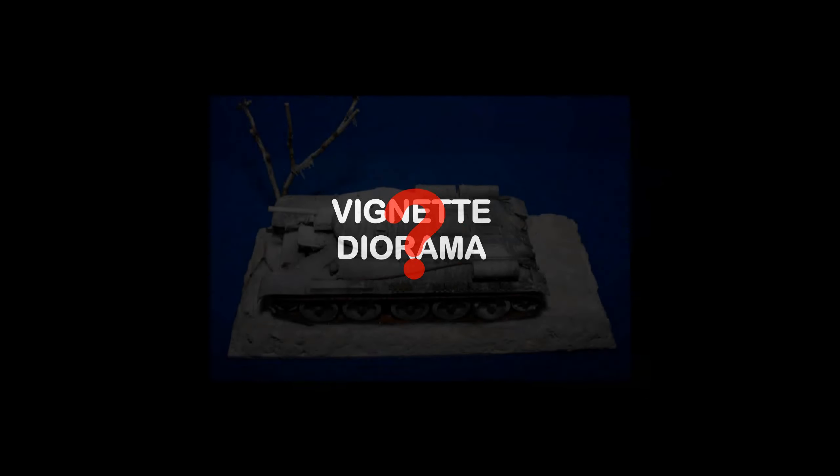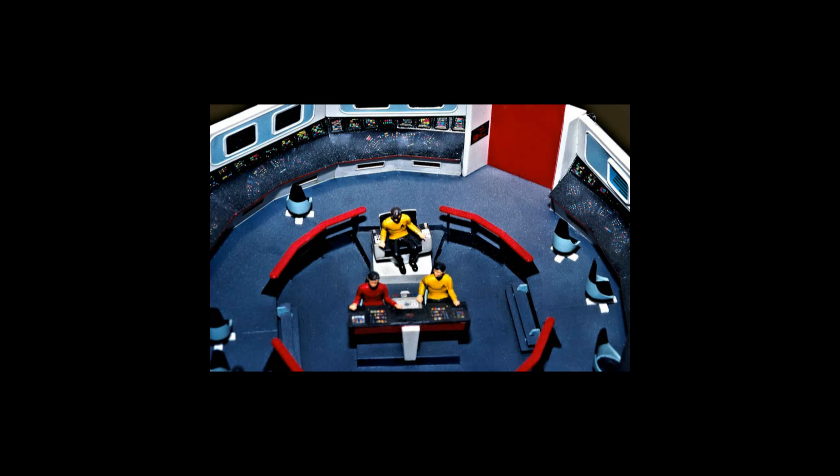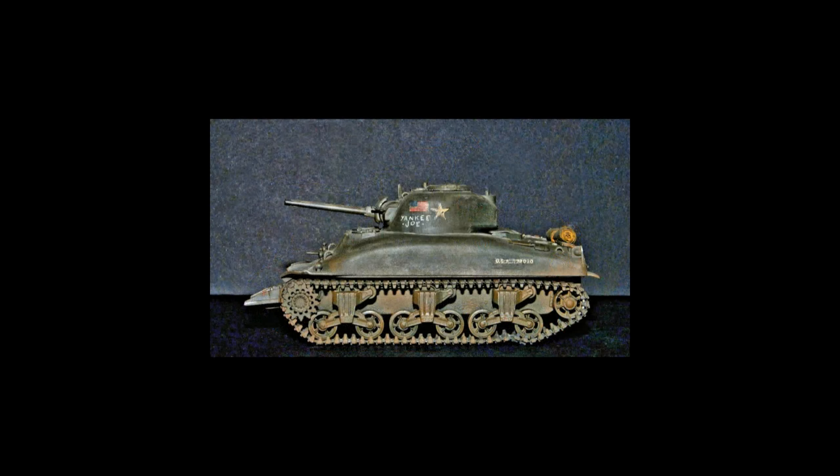If you're new to model building as a hobby, the first question you might be asking is: what are vignettes and dioramas? Well, vignettes and dioramas are simply background settings in which finished models are displayed. They can also be standalone scenes that tell their own story. Not everyone builds dioramas — there are good reasons why a modeler may choose not to create vignettes or dioramas to set off their finished models.